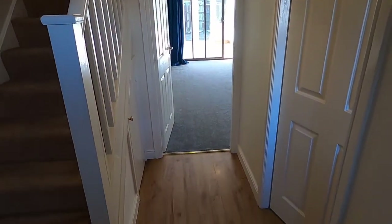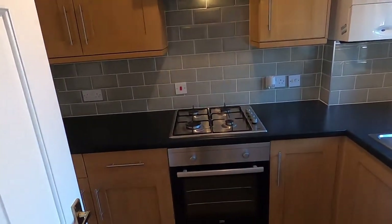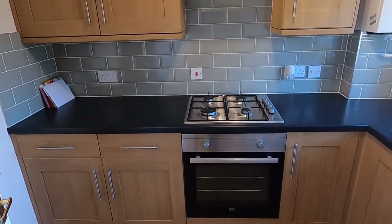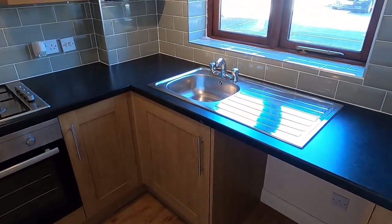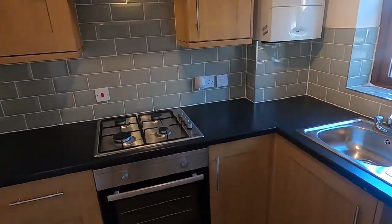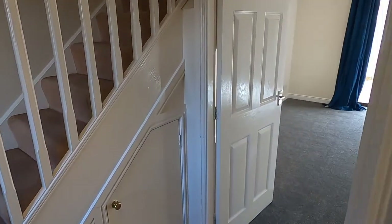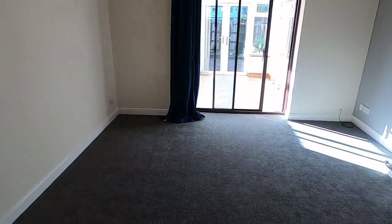Coming in, we've got an entrance hallway with laminate flooring, coat hooks on the wall, stairs to the first floor. The first room we come to is a kitchen — a nice kitchen with plenty of storage space, an oven and gas hob, and space for a washing machine under the sink, with the boiler in the corner. Tenants have put a fridge freezer behind the door there. There's also an under-stairs storage cupboard.